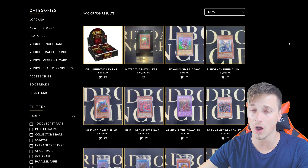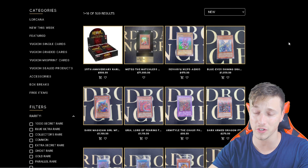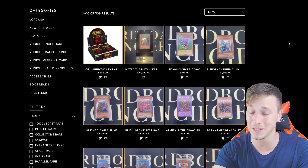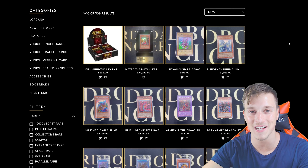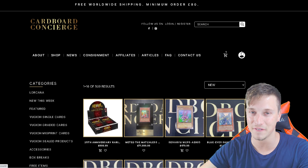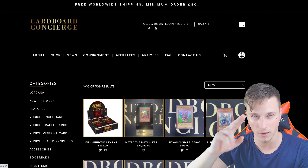So what are you waiting for? Hop on to Cardboard Concierge, not only for some amazing stuff and my box breaks, but also just have a great time and obviously be responsible and stay safe when trading, playing, and collecting with Yu-Gi-Oh cards. I'll see you another day in another video. Ciao for now.